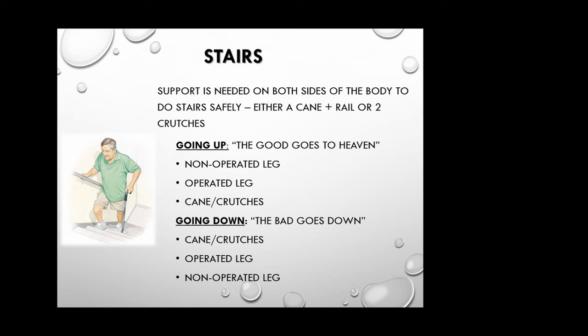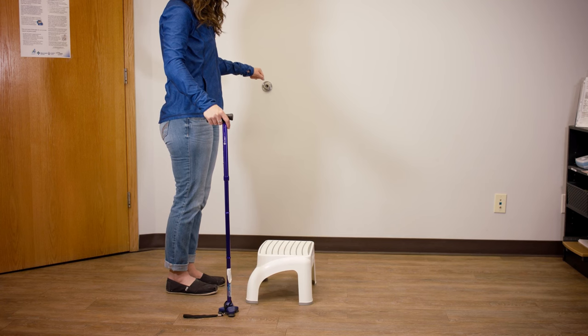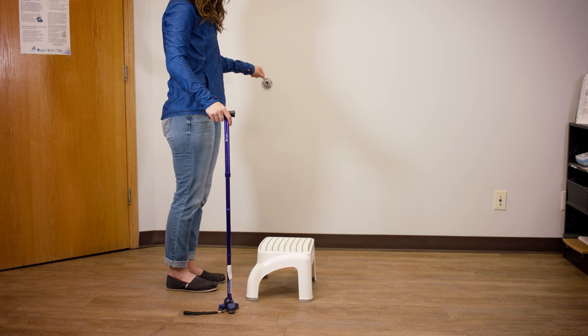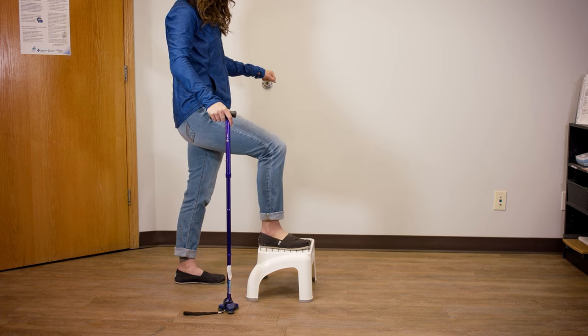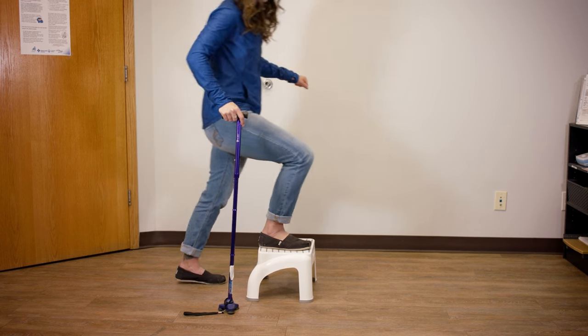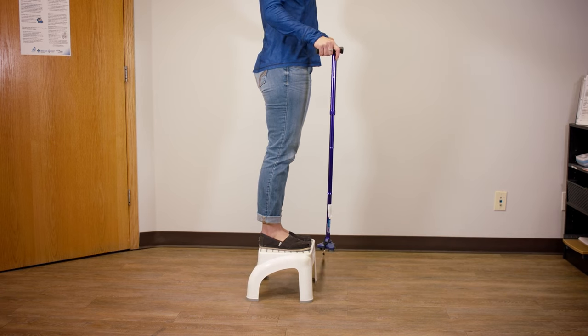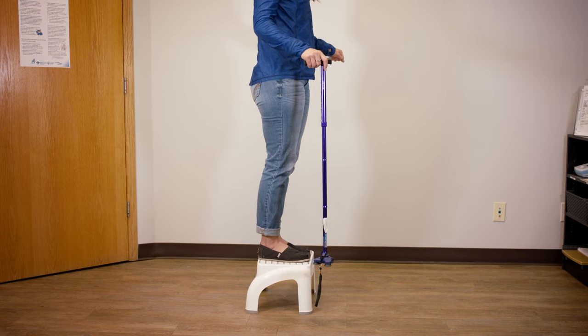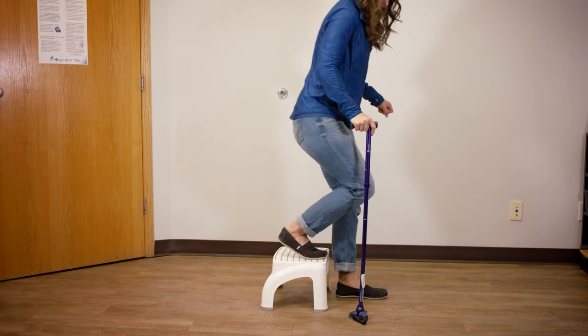When doing stairs after surgery, make sure you are using either a cane and a railing or two crutches — do not use your walker on stairs. For footwork, we use the term 'the good goes to heaven and the bad goes down' to remember which foot to lead with. Going up: lead with your non-surgical leg, followed by your operated leg, then the cane. Going down: lead with your surgical leg first, followed by your non-operated leg, then the cane — just one at a time.